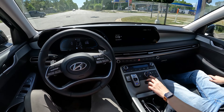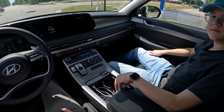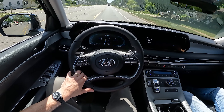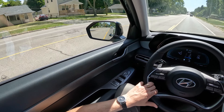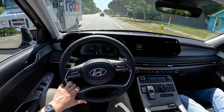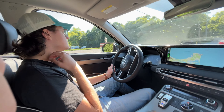Daily Motor top tip: if you're cross-shopping this and a Honda Passport Trail Sport, the Passport actually gives you true off-roading capability, with tires similar to all-terrain. But what you don't get in the Passport is a third row seat. So Daily Motor top tip: if you have more than two children, this Palisade XRT is probably your pick.